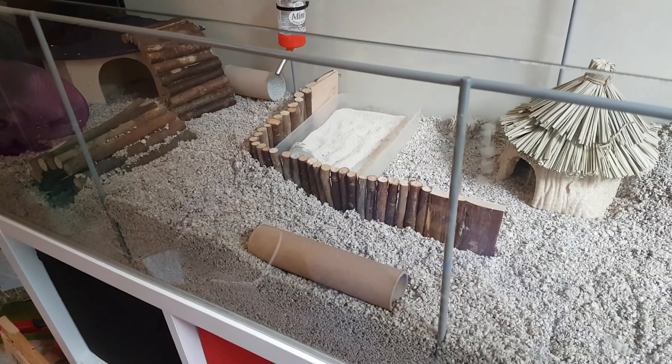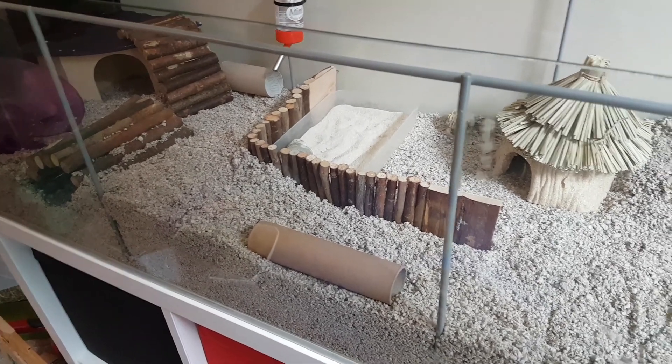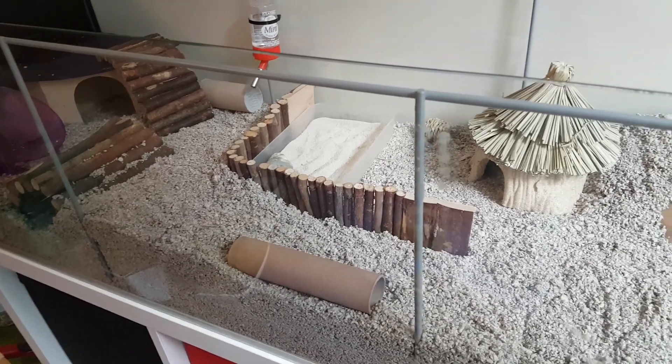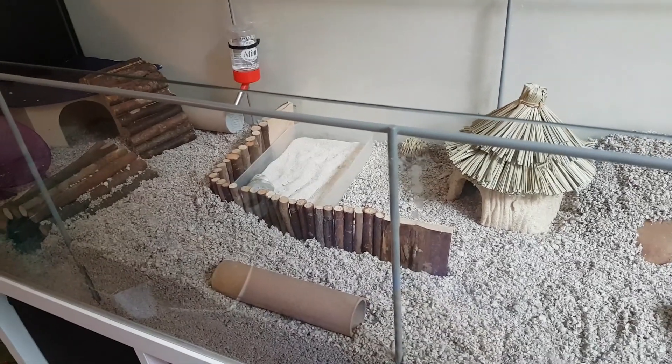Don't forget to let me know how you do your cage cleans and what substrate you use, as I'll be doing a substrate review soon. Any questions about substrate and cage cleaning, just comment down below, and don't forget to subscribe. Bye bye!